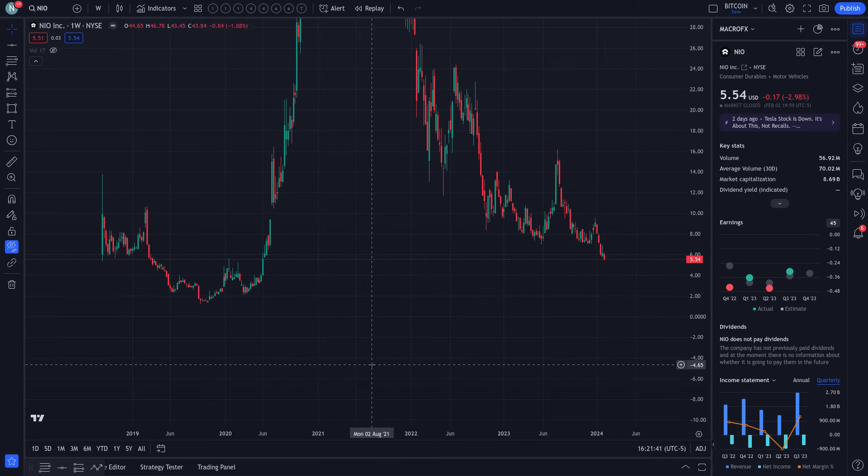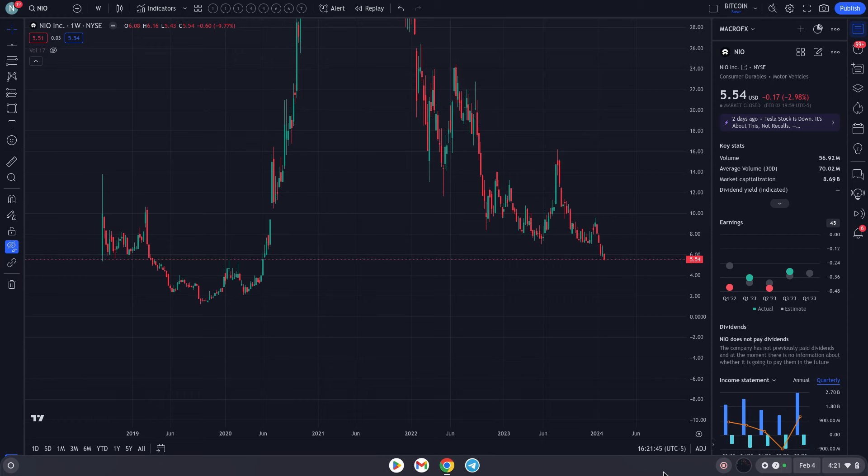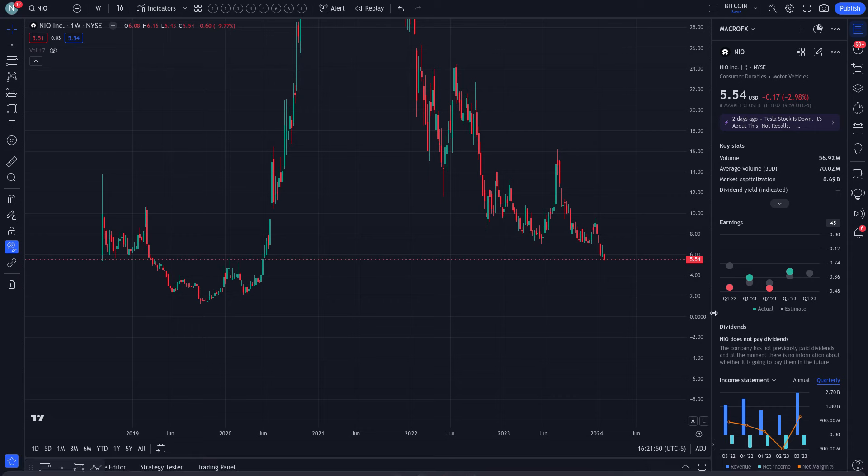So today's February the 4th, 2024, and the previous close of NIO was $5.54 — a slightly negative close, down 2.9% for the day.